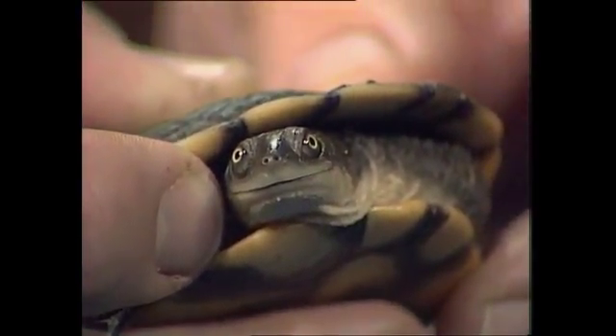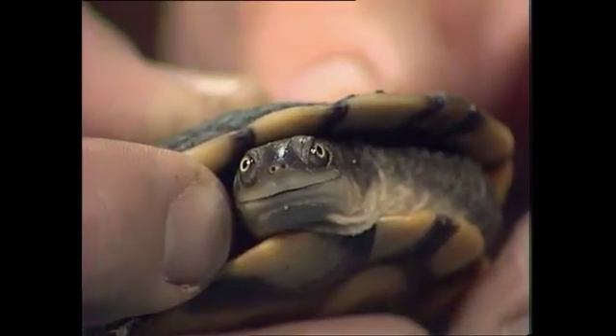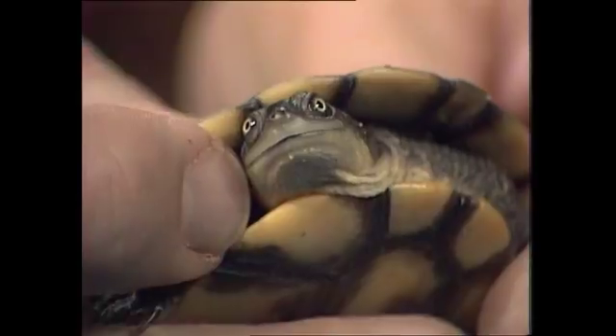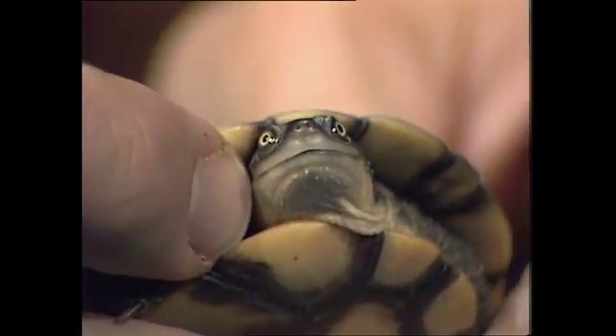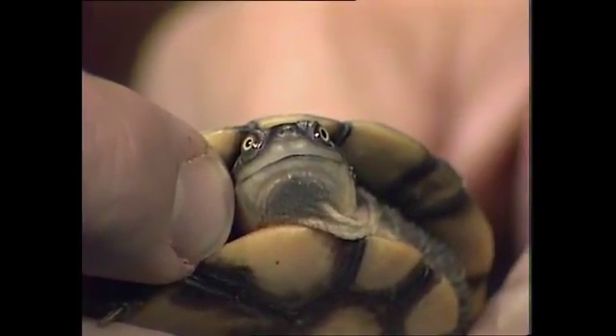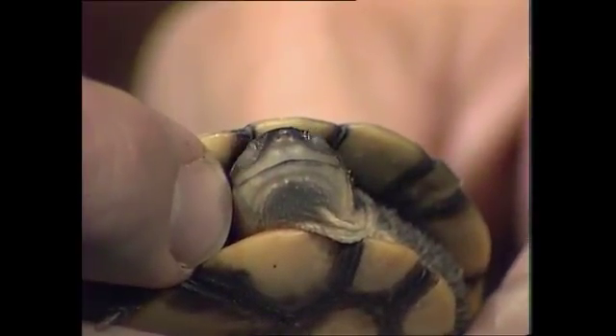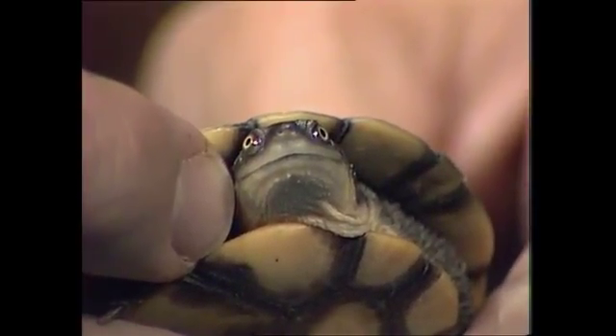Those eyes and the nostrils are in a very good position for swimming, because if it holds its head like that, you can see that the eyes and the nostrils are going to be above the surface of the water and nothing else is — that's if the neck is extended. So it can go around breathing and seeing without the rest of it poking above the water.